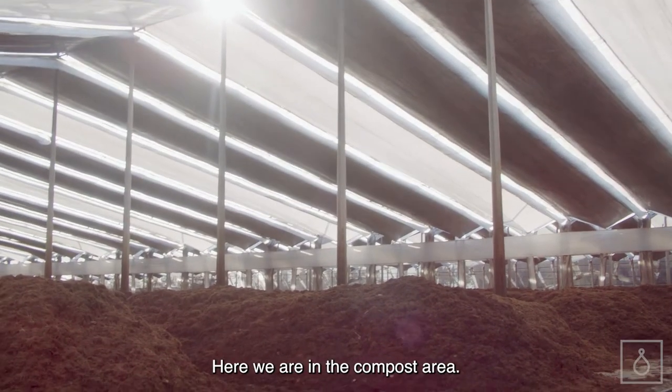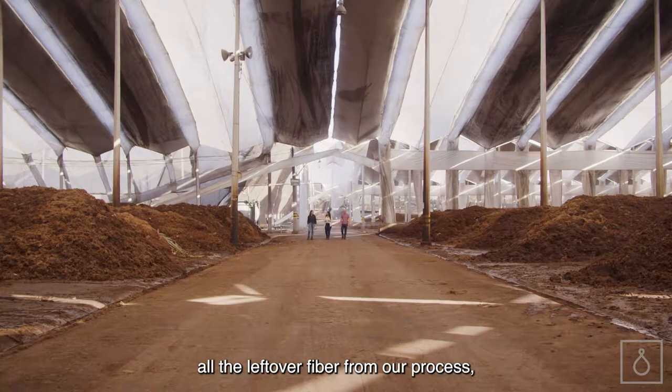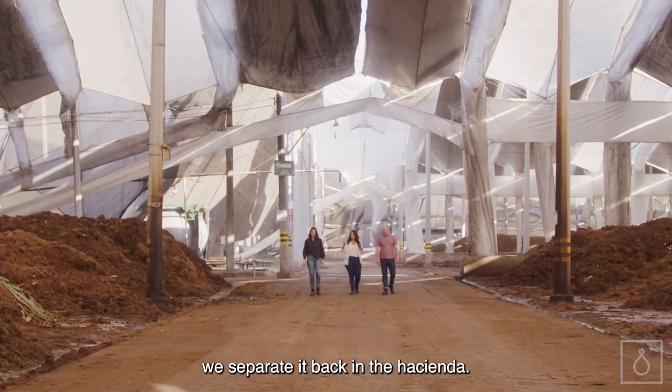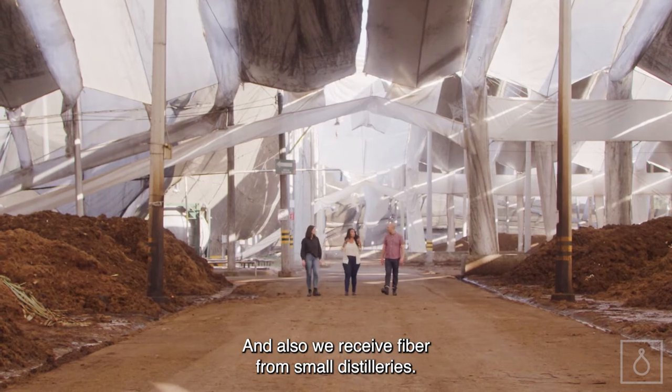Here we are in the compost area. We receive all the leftover fiber from our process, and also the organic trash. We separate it back in the hacienda, and we also receive fiber from small distilleries.